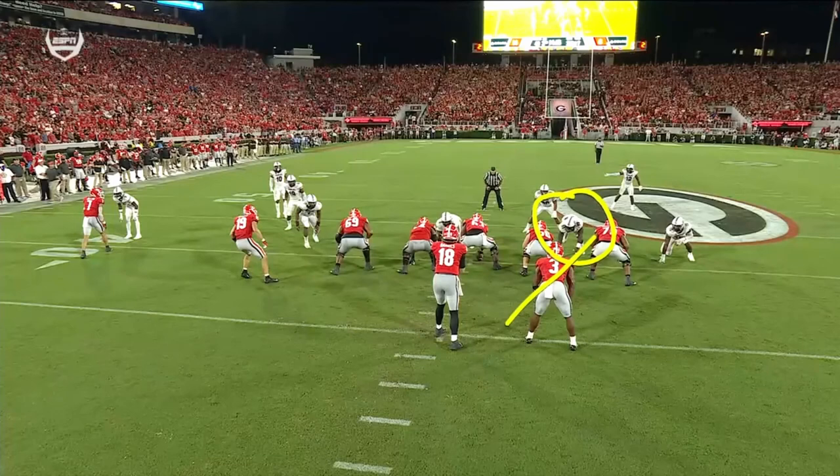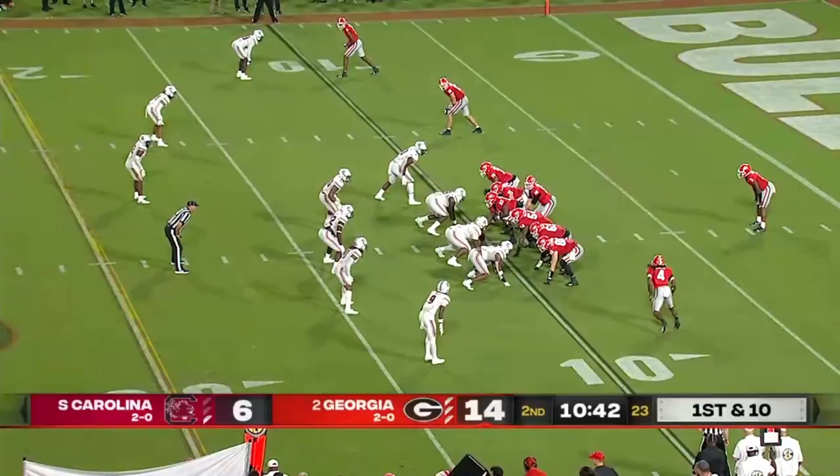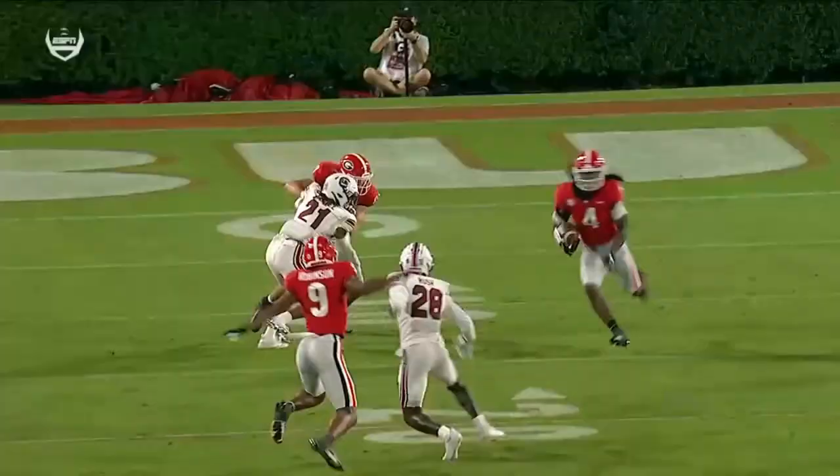South Carolina's defense has played very well so far. Swing pass off to James Cook — speed up the sideline. Great block by Brock Bowers, number 19 leading the play. There's the block in the back — tried to pull off, but right in front of the official.